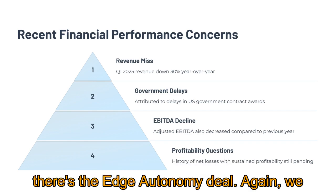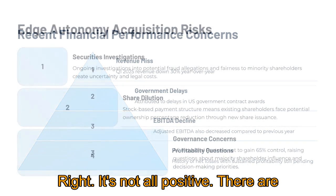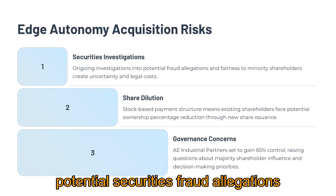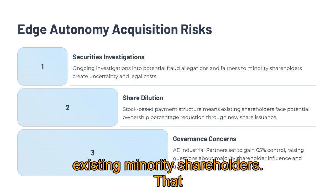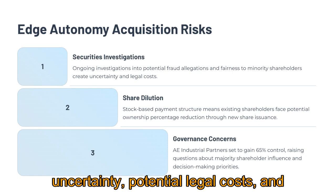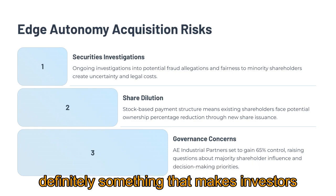Then there's the Edge Autonomy deal — we talked about the potential upside, but what are the risks? There are actually ongoing investigations related to the merger: potential securities fraud allegations and whether the deal is fair to Redwire's existing minority shareholders. Investigations like that create uncertainty, potential legal costs, and obviously reputational damage. It's definitely something that makes investors nervous.